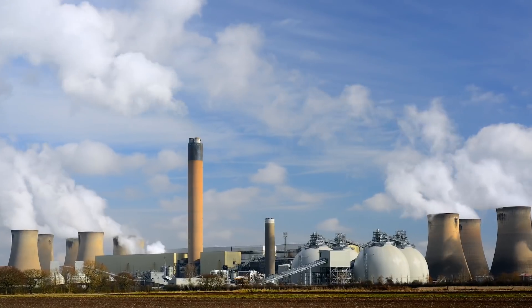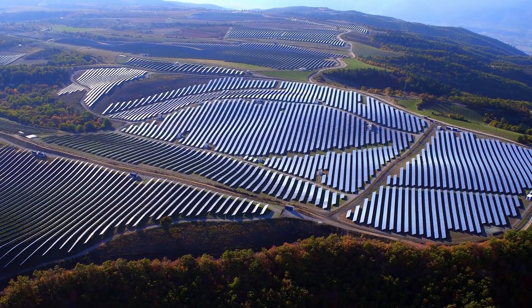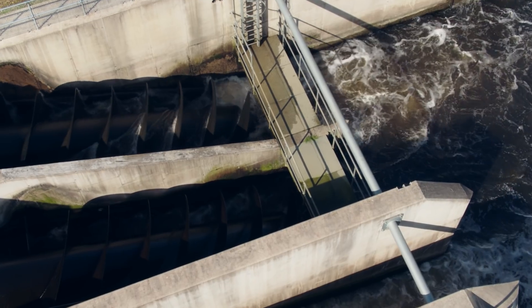We are at an exciting moment in the history of the world where we are moving from old power plants to a world of renewable energy, and this has never been more important than it is today.